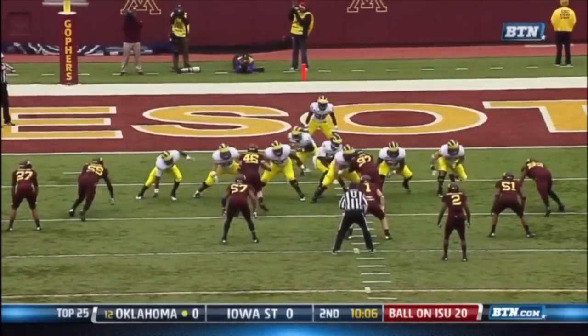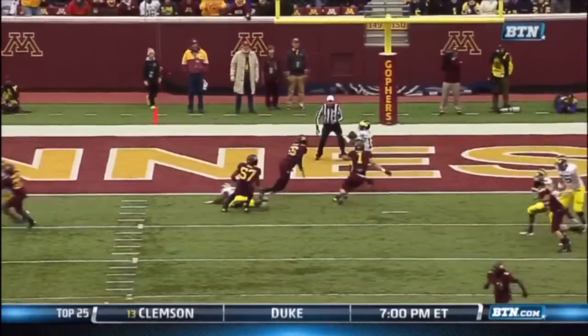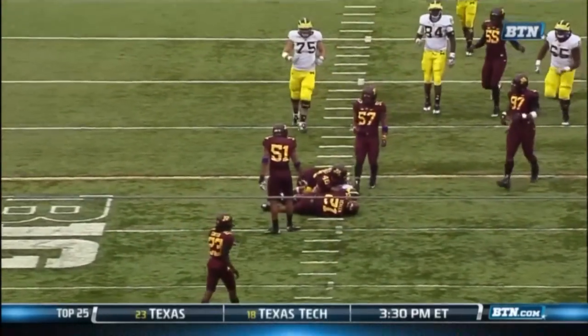What were you saying about that field position? Gardner says no worries. Watch how he gathers himself in the pocket, stands up tall, and delivers a strike, understanding where he is on the field.